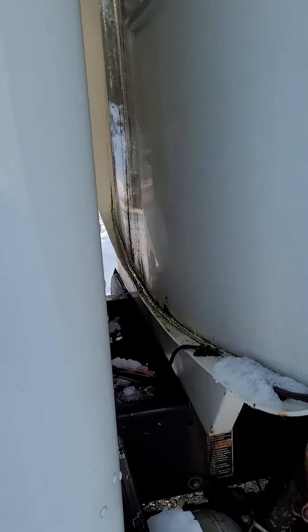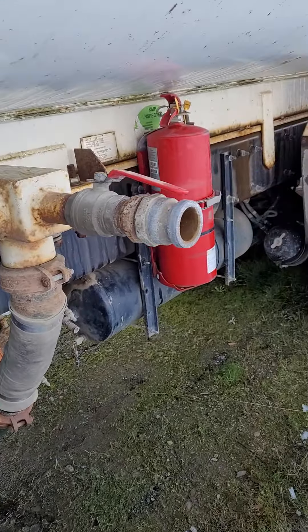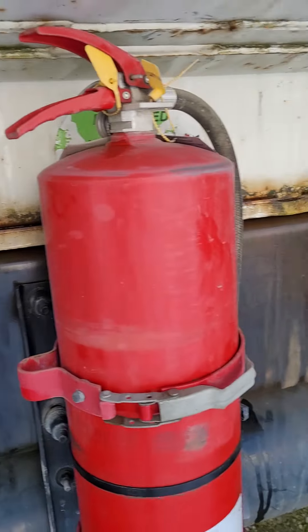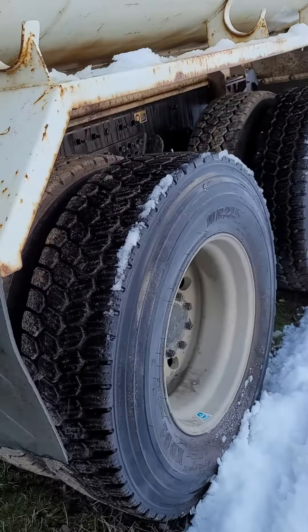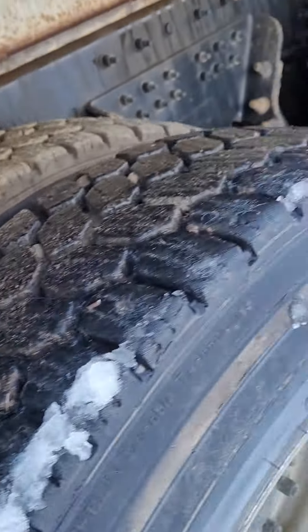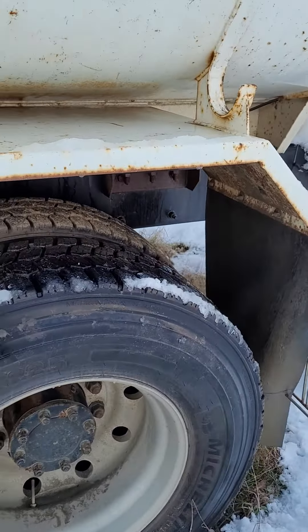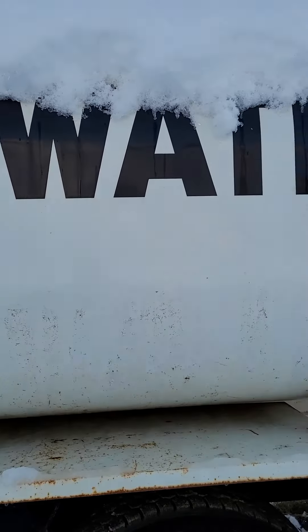It's been on the island here working the last couple of years. 4,000 gallon tank. Good tires — they're probably above 75% or better. Rubber block suspension.